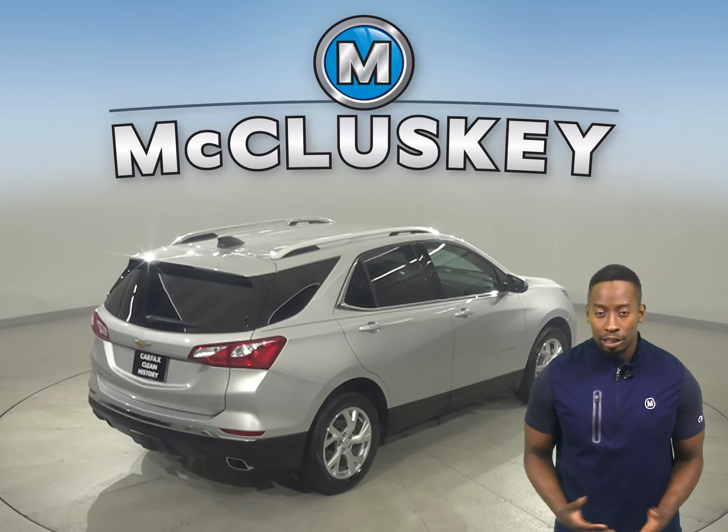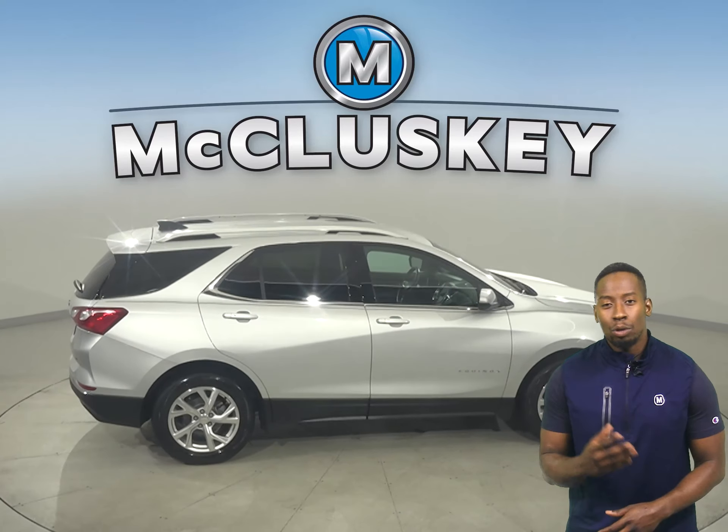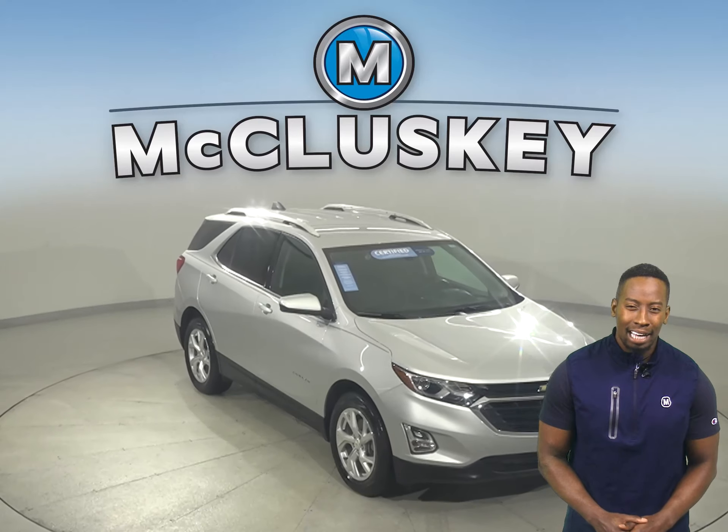This Equinox has passed our 172-point inspection, so it's more than ready to hit the road. With only 16,000 miles on the odometer, this Equinox qualifies for our free lifetime mechanical warranty for unlimited miles and years.